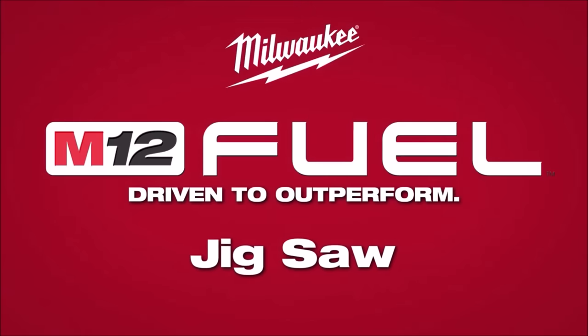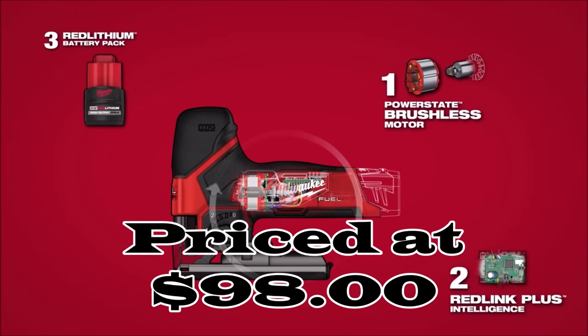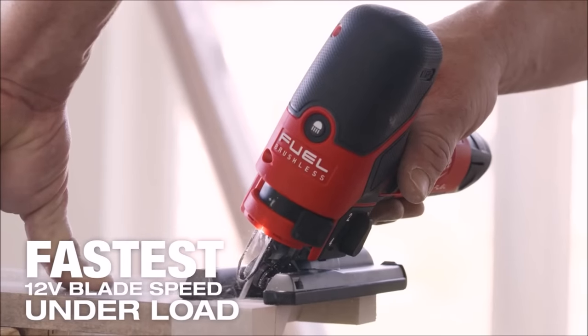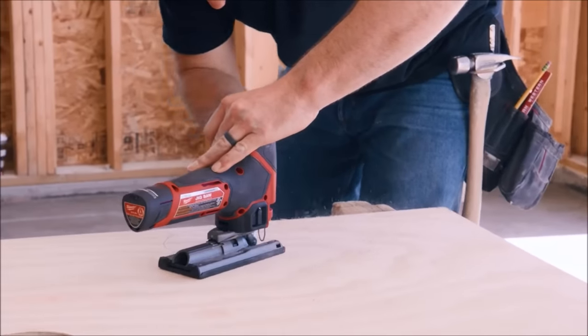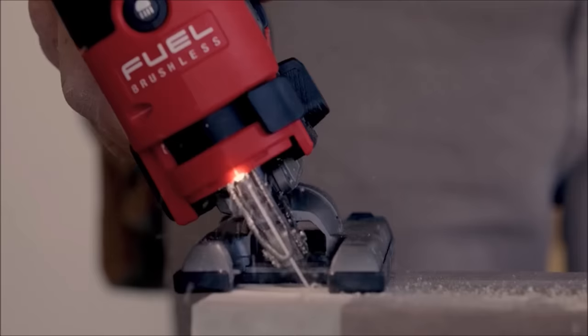Number 2. The Milwaukee 2445-20 M12 Jigsaw, priced at $98, is a compact and lightweight powerhouse designed to enhance your cutting precision and control. Weighing a mere 3.8 pounds and measuring just 8.75 inches in length, it's remarkably maneuverable and perfect for extended usage or overhead work.